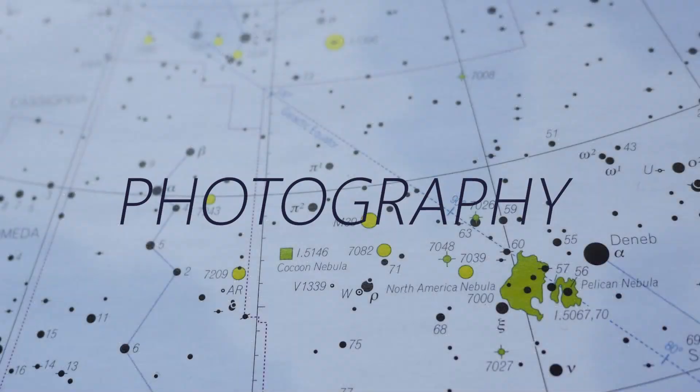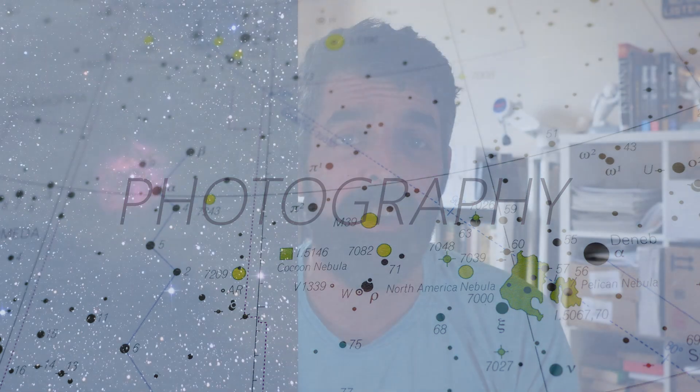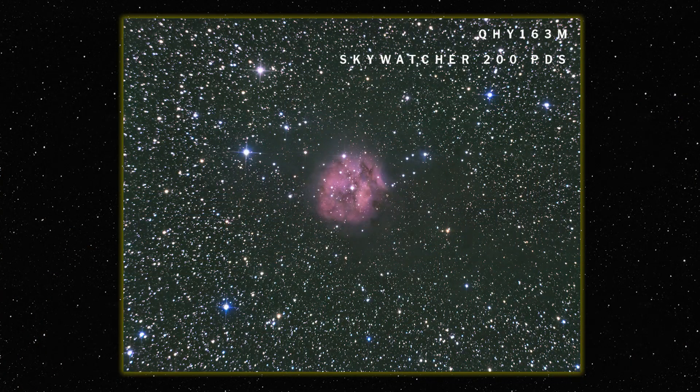For getting my data on the Cocoon Nebula I was using my monochrome camera with my RGB filters on it. I gave two hours of data per colour channel, so I had a total of six hours to combine. The green channel wasn't very good because I was getting a lot of fog at the end, but luckily my red and blue were the first two in order, so I was able to get a good image out of those two channels.